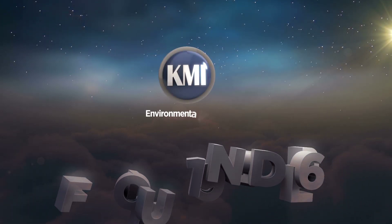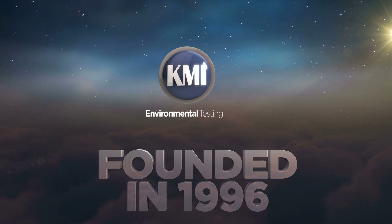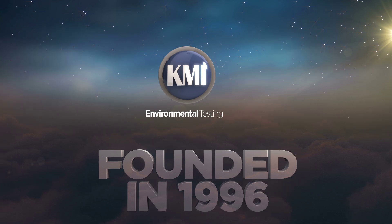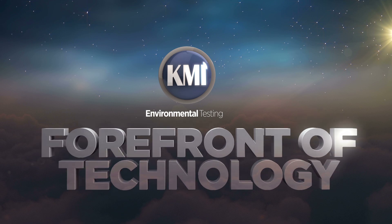Since its inception in 1996, Kinematics Manufacturing has built a rock-solid reputation on high-quality standards, engineering, innovation, and rigorous testing. Today, Kinematics is at the forefront of slewing technology and is currently the world's largest manufacturer of slewing drives.